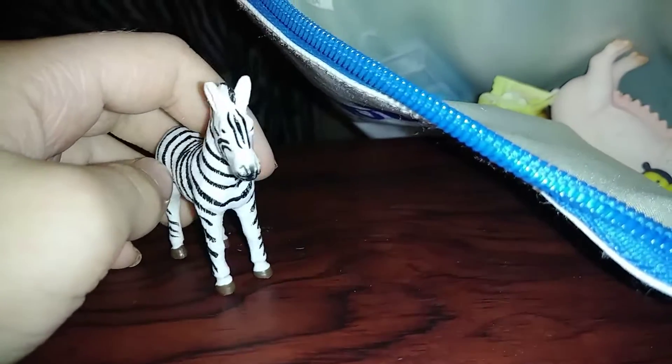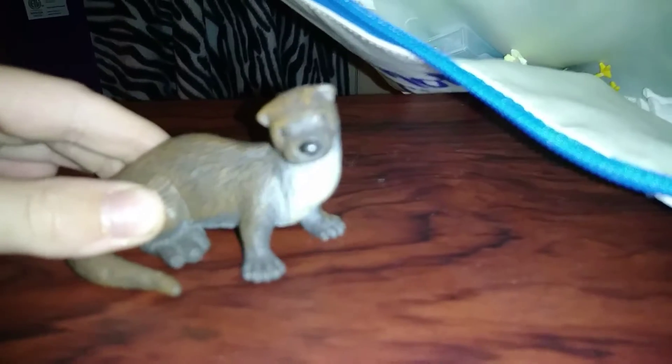A Terrier beaver. Another Terrier zebra. Here is a 2Z bee — little bumble bee, little bumble bee. Another Terrier beaver. A Terrier rabbit. Schleich pig — and I know I'm going a little fast — this Safari LTD otter.